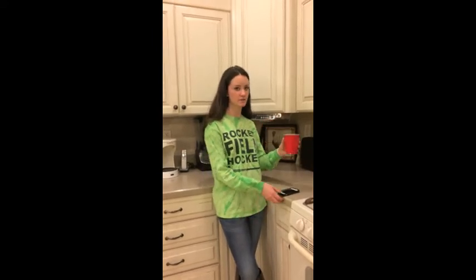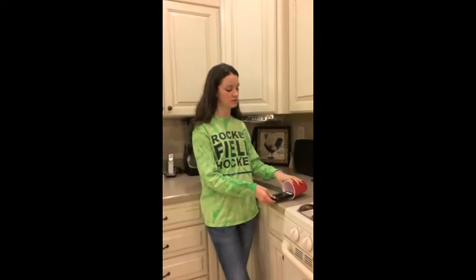A great way to use a red solo cup other than to just drink out of it is to put the end of your phone in the cup and use it as a speaker to amplify the music a lot louder.